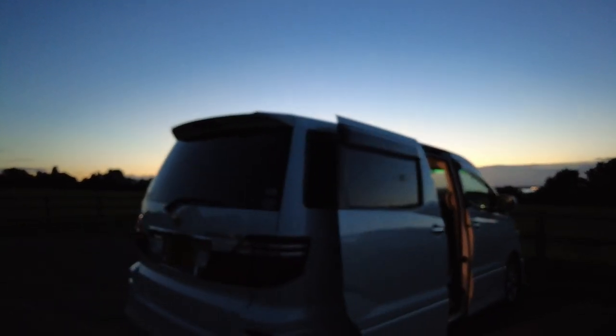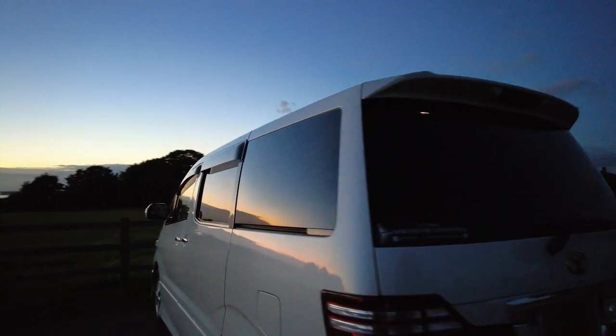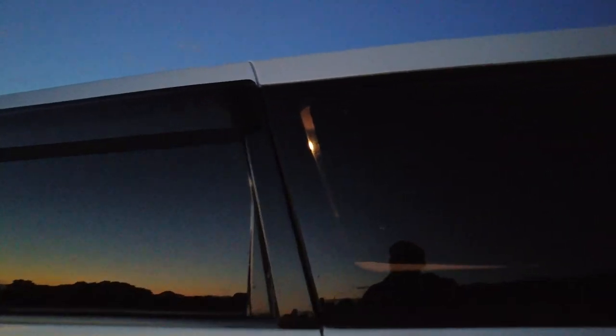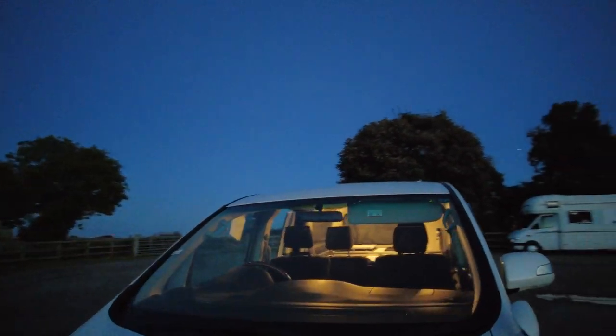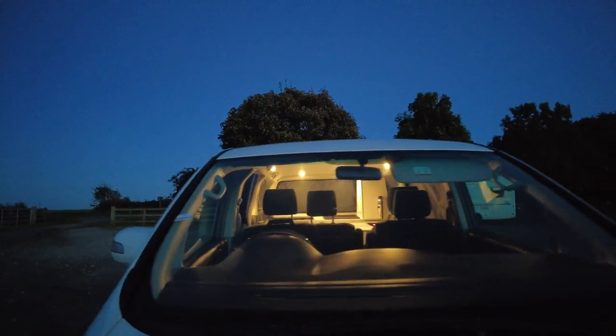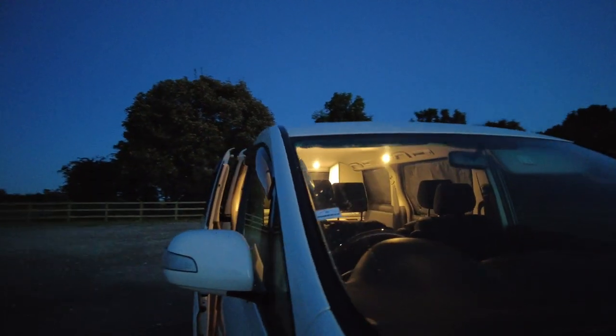It really is getting dark now. So with the lights on inside, if we didn't have these on the windows, you really would be able to see absolutely everything. I think they're doing a fairly decent job at blocking the light out. There is a problem right here — we can see in. Obviously at the moment the front is an issue as you can see, but my plan there is to just use the towels I used for my wild camping video and see if that's a good enough job.